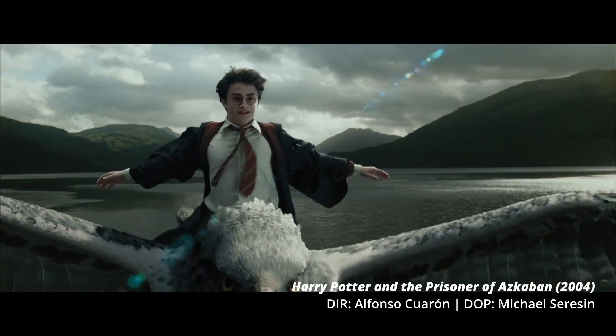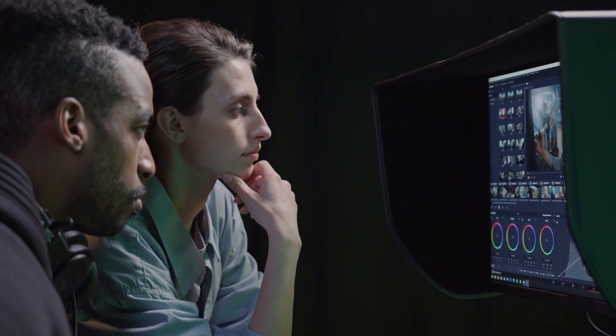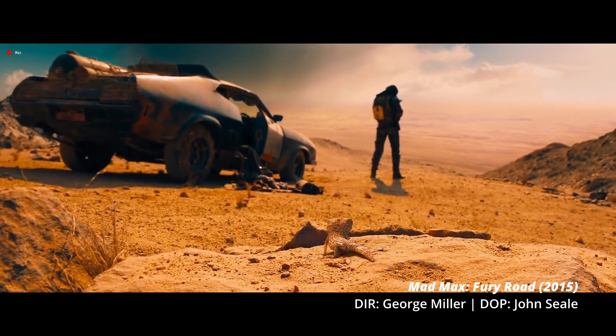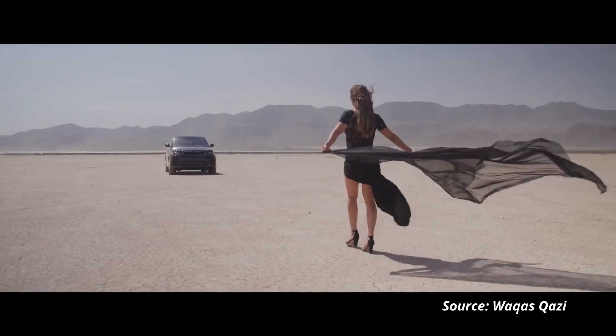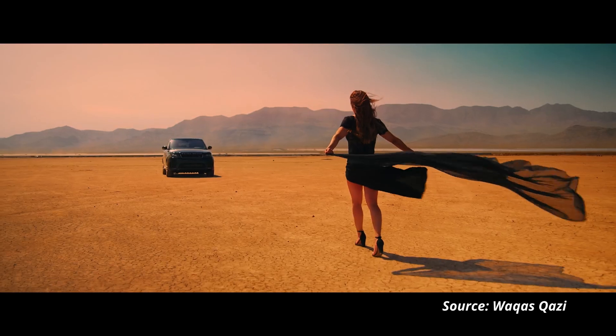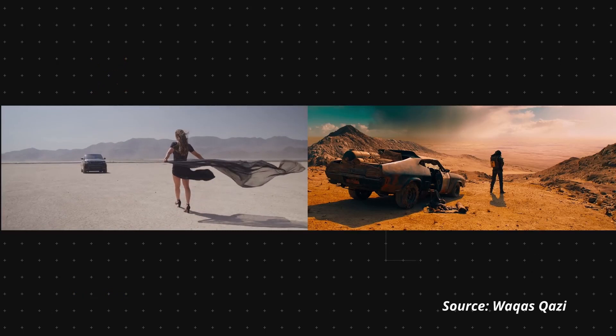Hero shots are always the first ones that you will grade. You use those particular shots to develop looks for the various scenes or for the project as a whole, and you send those off to your client to get sign-off. Once they've signed off on those looks, you then take all of the other shots in a given scene and match them to the look you've created in the hero shot.